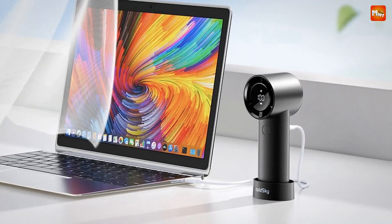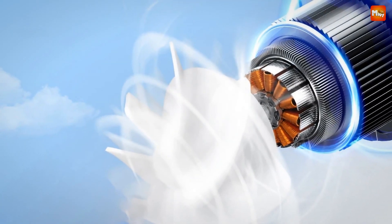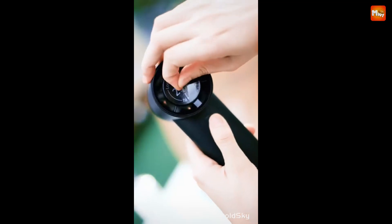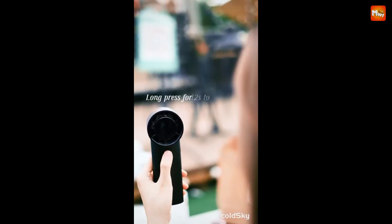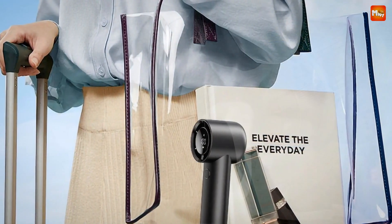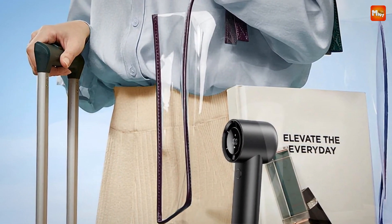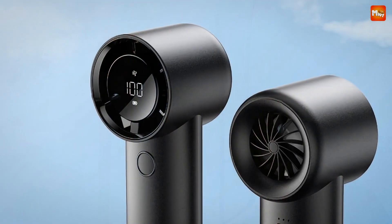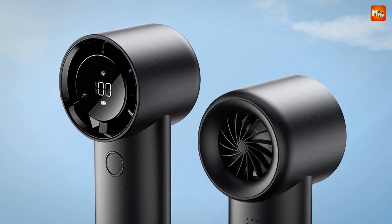Ready to stay cool and comfortable no matter where you are? Grab your Cold Sky Handheld Fan today and experience the ultimate in portable cooling power. Don't let the heat get the best of you — stay cool with Cold Sky. Pros: adjustable speeds, powerful airflow, digital display, and long battery life. Cons: battery charging time and noise level.